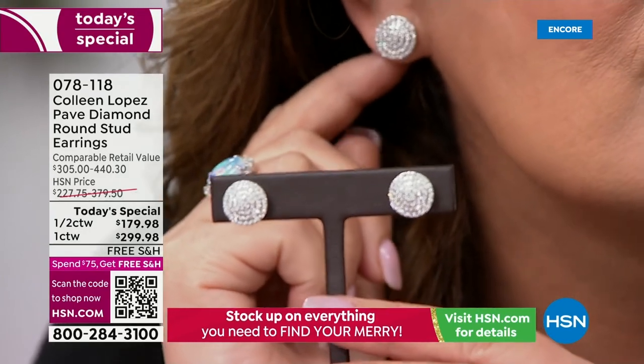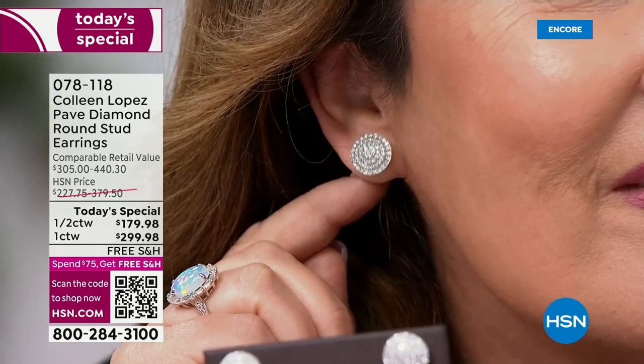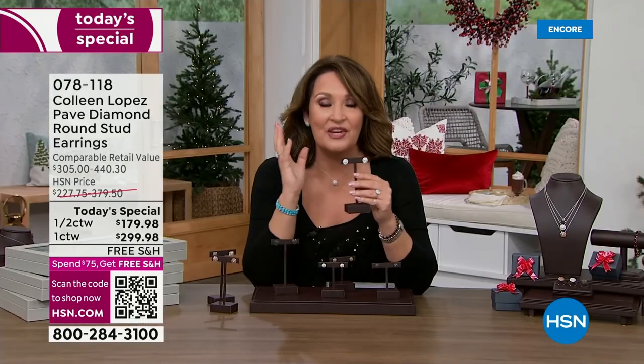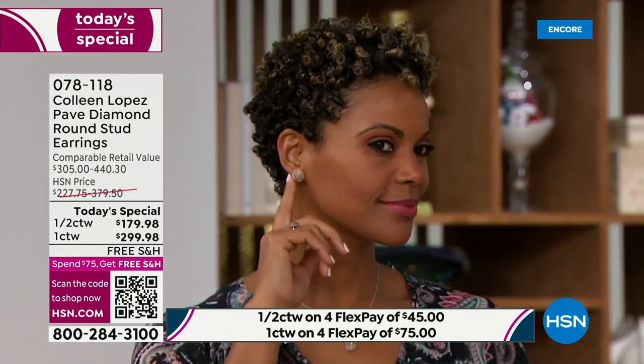They're huge and gorgeous on the ear. Ladies, if you are looking for a stunning earring that would be a gorgeous gift or a beautiful treat for yourself — we have free shipping and handling, four flex pays on all the jewelry today, and a return policy through the end of January.